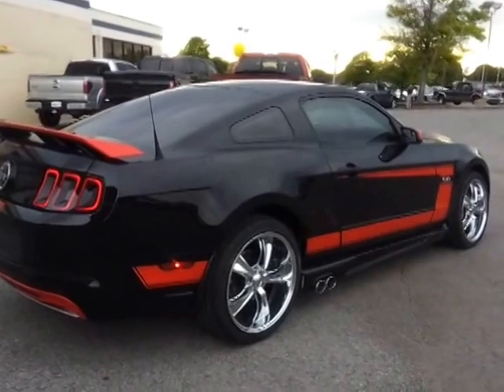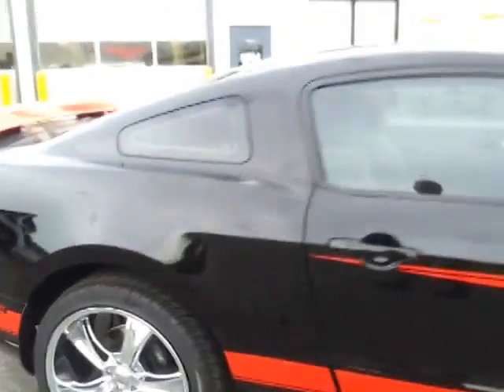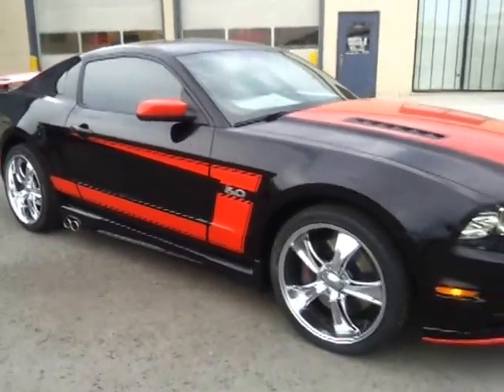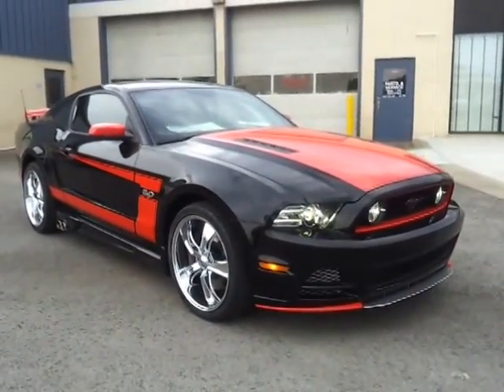FordofMurfreesboro.com if you'd like to see pictures and information about our dealership — check us out 24/7. It's a deep dish 20 inch. The SSVT package has the Brembo braking on it. This is one unique car with custom paint.